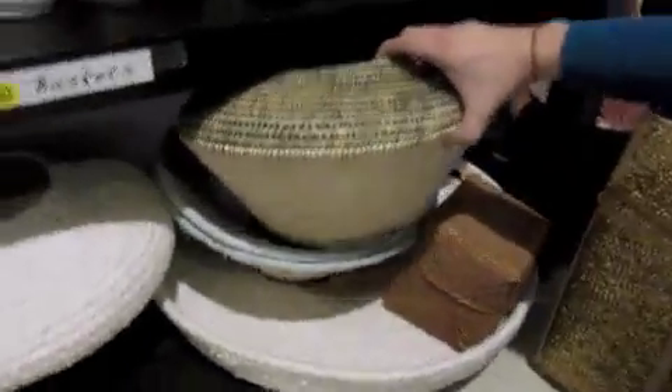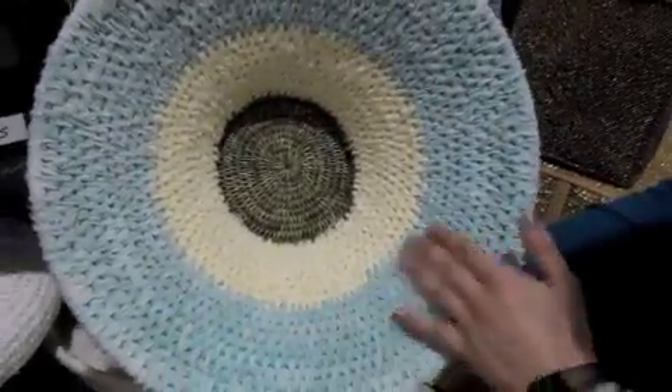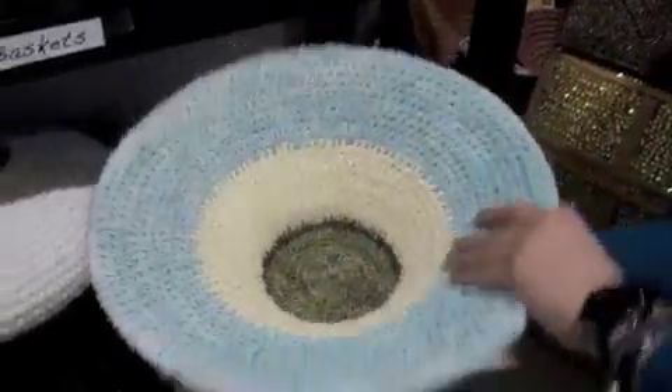These baskets are made in Swaziland and we're selling them for $10 a piece. They're very special. They're made by a group of women in Swaziland using recycled cottons from t-shirts and grass found in Swaziland.